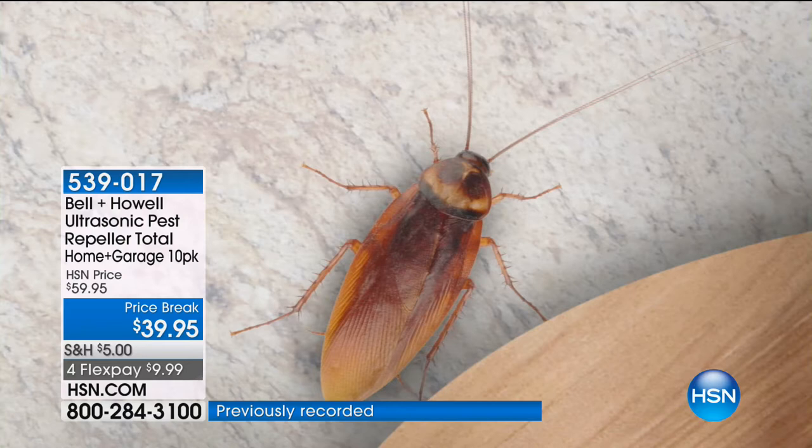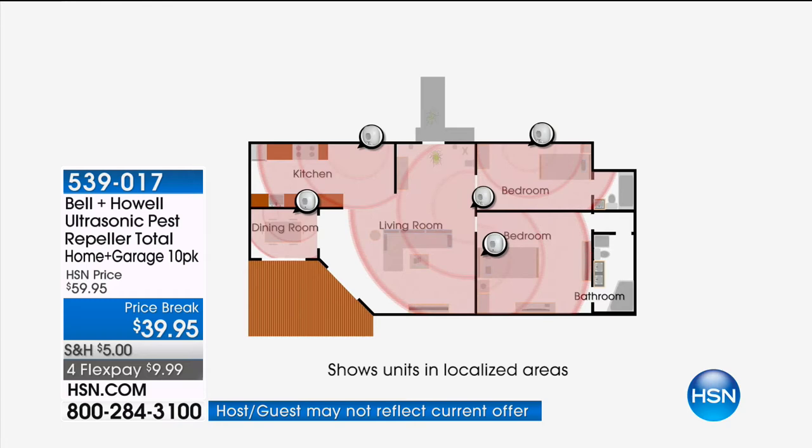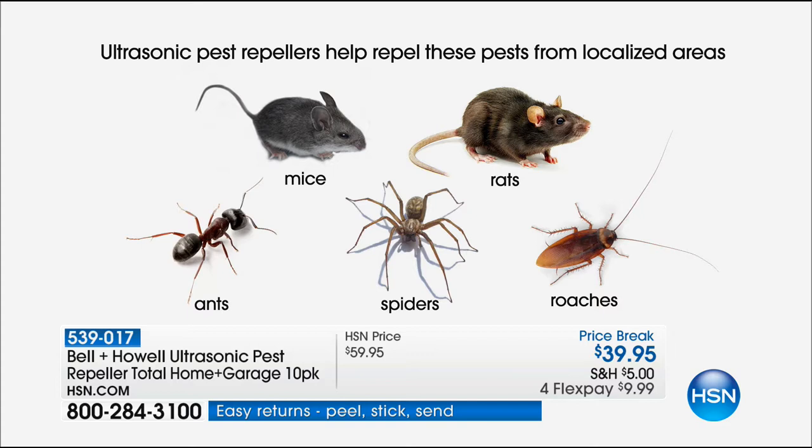Look at this animation — I want you to see how this works. Since it's a sound wave, it's going to bounce, reflect, and echo off of any solid surface in the room — walls, ceilings, floors, doors. That's what blankets the area with these sound waves. We have no idea what it sounds like to the creatures, except we know that they hate it and want to run away from it.